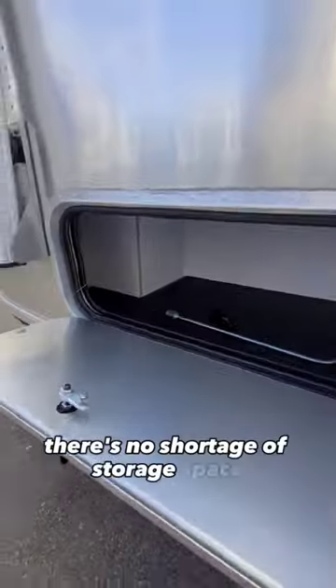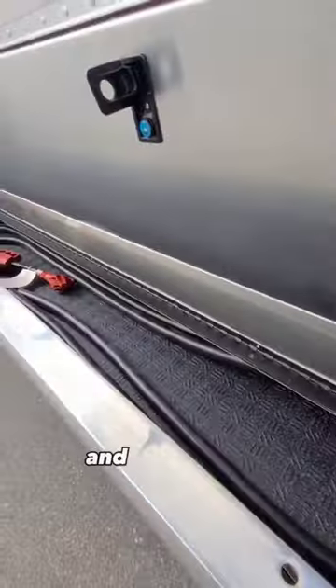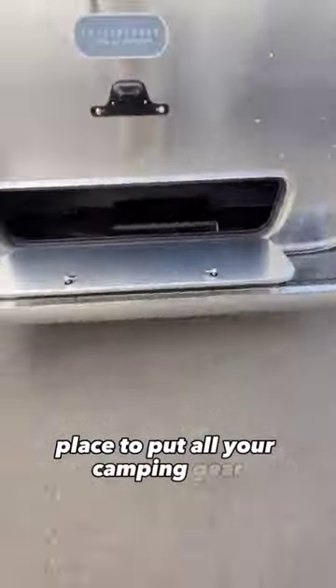Near the rear there's no shortage of storage space. Cleverly designed on the back bumper there's storage for your sewer hoses, water hoses, and extra tools. Above it is even more storage — a place to put all your camping gear.